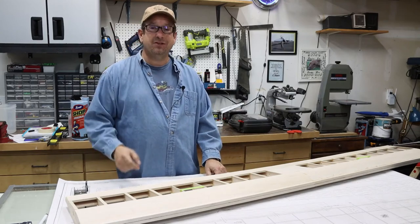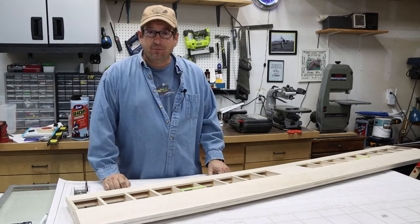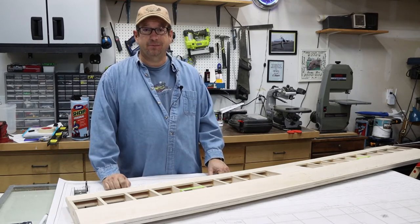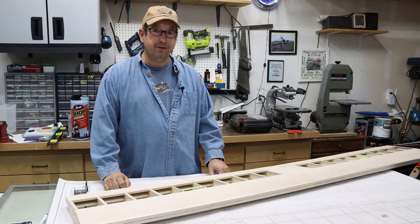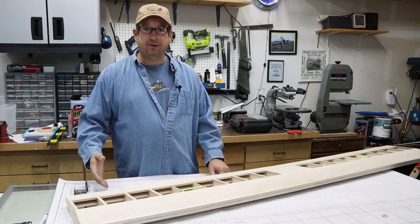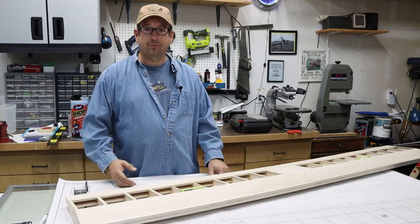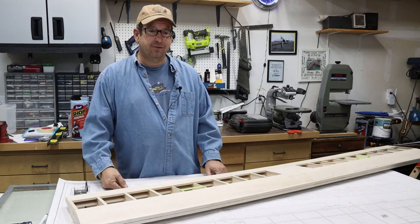Hi, my name is Dan, welcome to my shop. This is where I build, maintain, and sometimes repair my model aircraft. We are back here in the shop — it's been a while. We've been into the holidays, there's been some traveling, company, and so forth, so I've had to step away from the bench for a while.